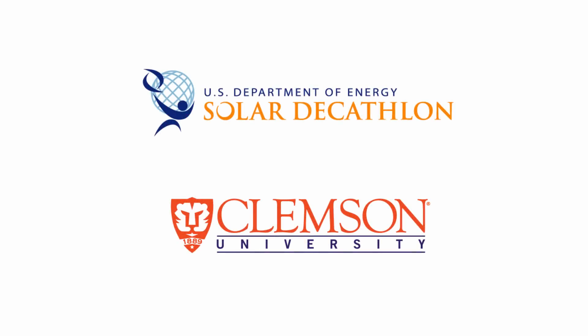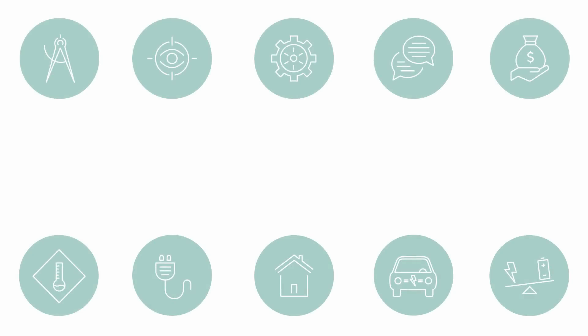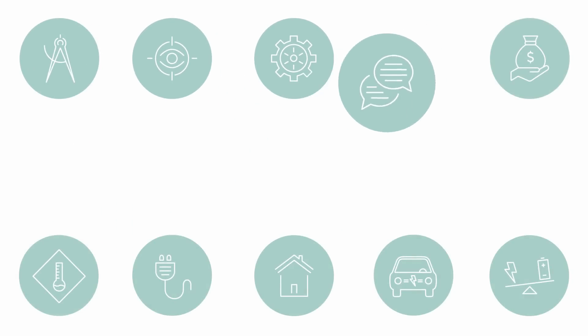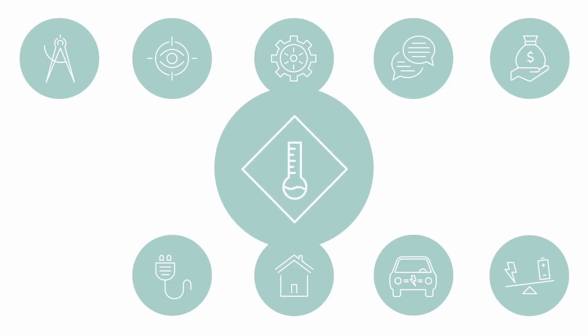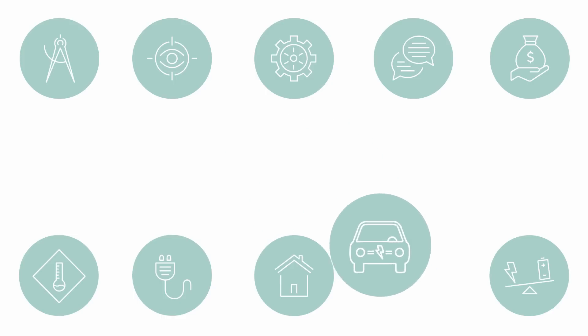Solar Decathlon is a competition for colleges and universities to design, build, and operate solar-powered houses that are cost-effective, energy efficient, and attractive. Schools will compete in 10 different competitions: Architecture, Market Appeal, Engineering, Communications, Affordability, Comfort Zone, Appliances, Home Life, Commuting, and Energy Balance.